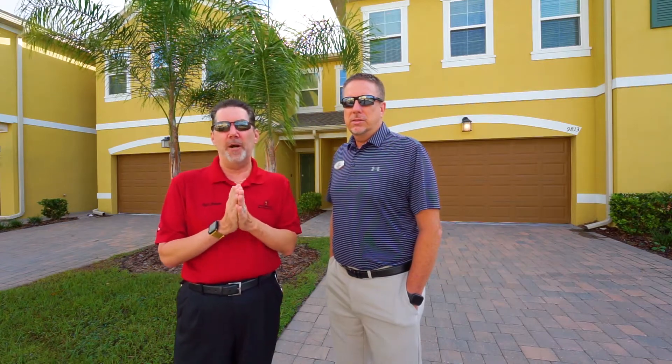Hey guys, don't forget to click on that bell for notifications. And if you're interested in this property or other properties, you can check us out at brownhomegroup.com.